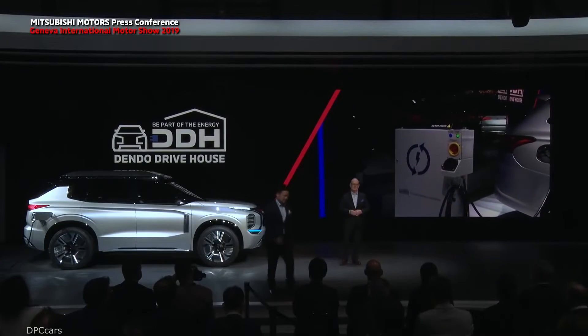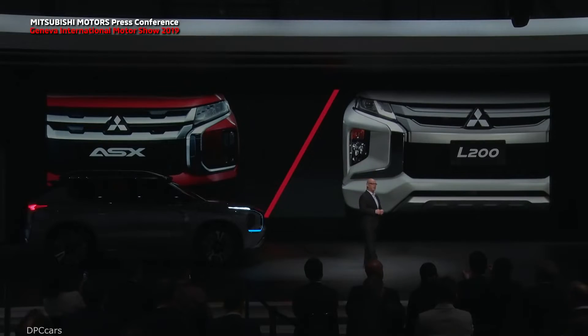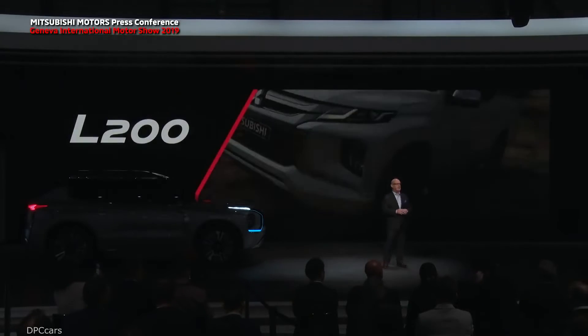I'd really love to tell you more, but I yield back to Trevor. He has some very interesting 4x4 and SUV announcements for you. Thank you, Watanabe-san. Although the Outlander is our best-selling automobile globally, it is not our only automobile, and it's not our only SUV either. Today, the new L200 is making its European debut.